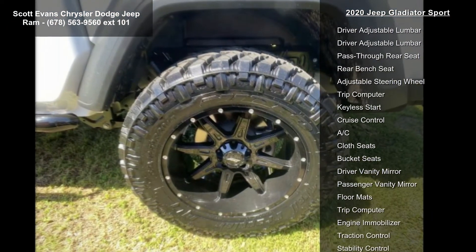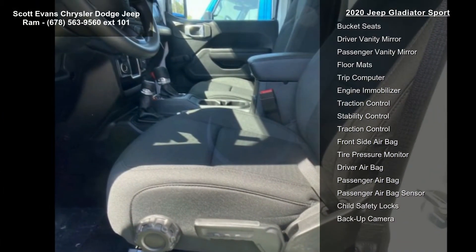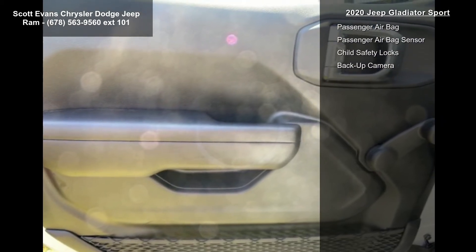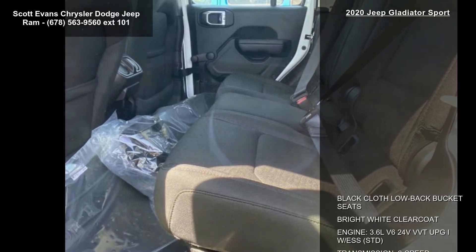Transmission: 8-speed automatic 850RE, included with tip start, transmission skid plate, and select speed control. Also included is a black 3-piece hard top with freedom panel storage bag, rear window defroster, rear sliding window, and no soft top.